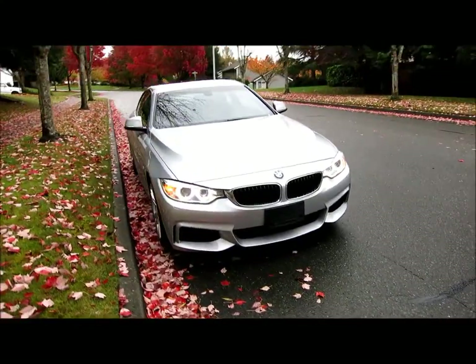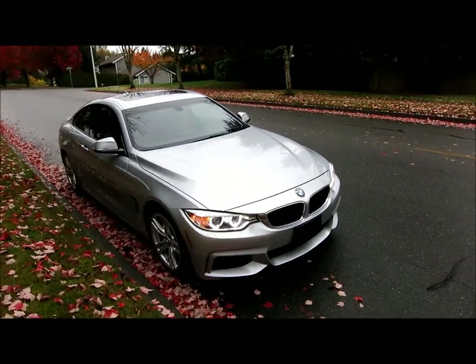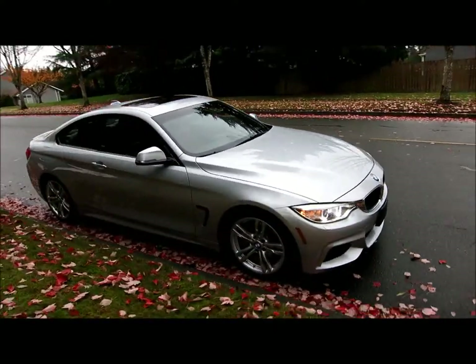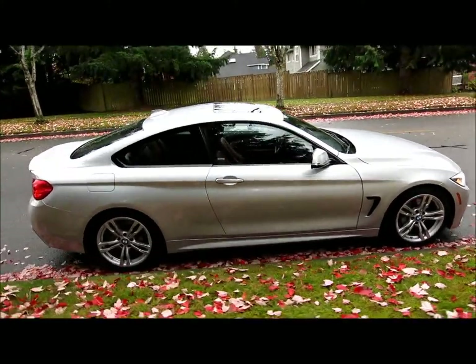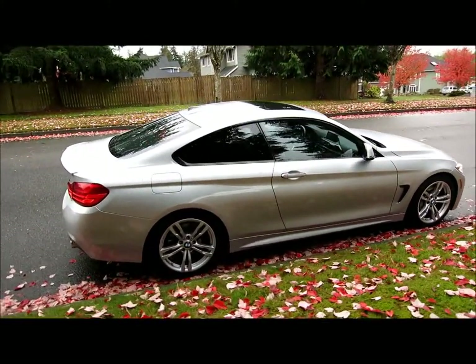You can see it has the M Sport package by the front. It has those great air scoops on there. Going down the side, it has the M Sport wheels. These coupes are really something awesome as far as the styling.